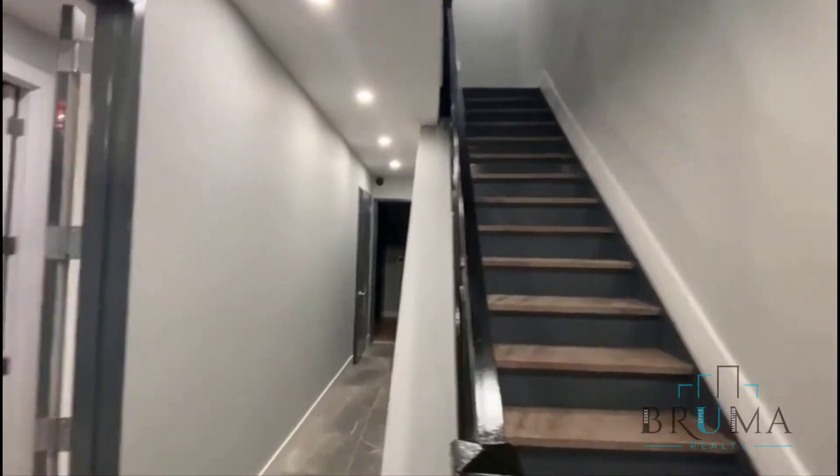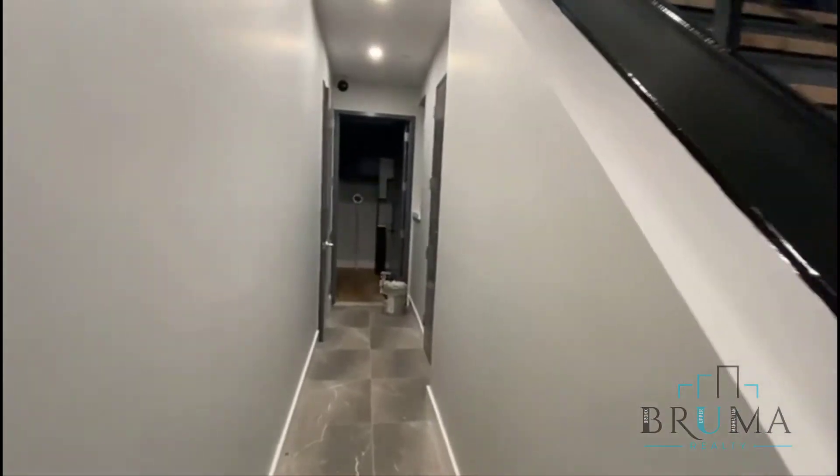This is the staircase upstairs. We have some apartments over here.